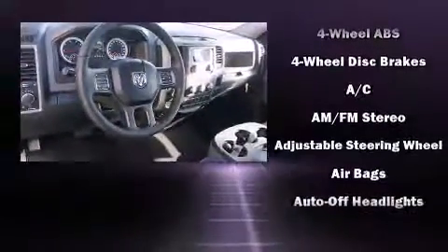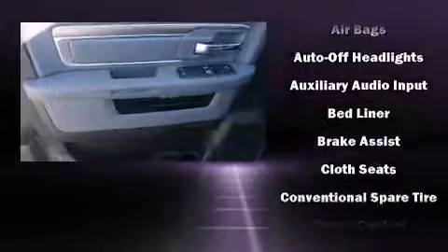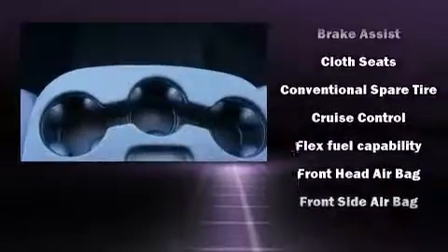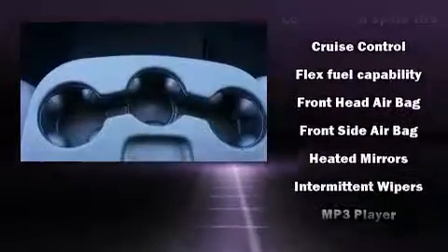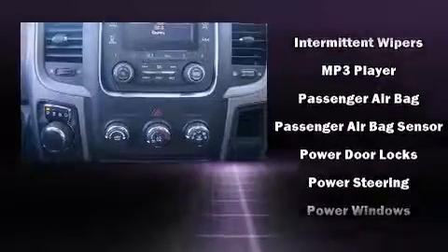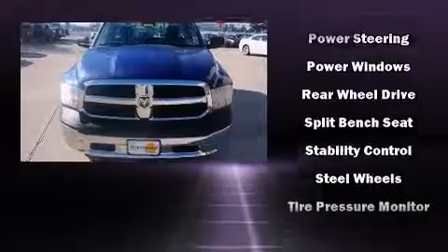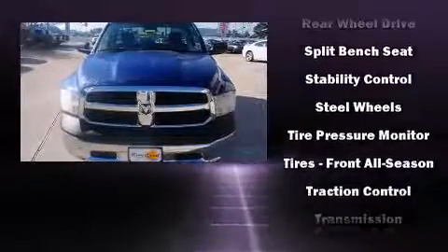Passenger security is always assured thanks to various safety features such as dual front impact airbags with occupant sensing airbag, head curtain airbags, traction control, brake assist, ignition disabling, and four-wheel disc brakes with AVS. For added security, Dynamic Stability Control supplements the drivetrain.